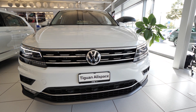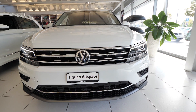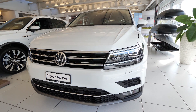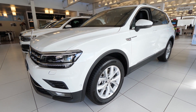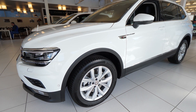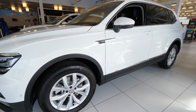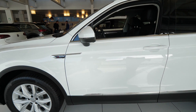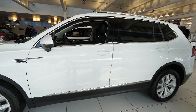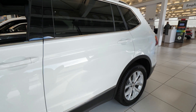Hello guys and welcome back to a new video. The new Volkswagen Tiguan All Space is right here with me, and today I will review it for you. I will show you the interior, exterior, and every single detail of this new Tiguan All Space. This is one of my favorite SUVs.